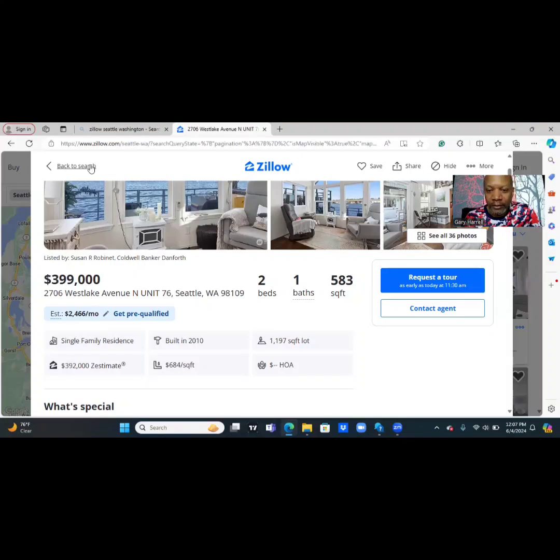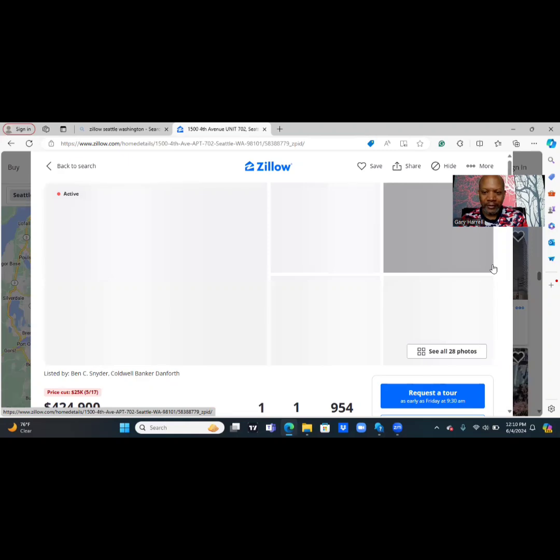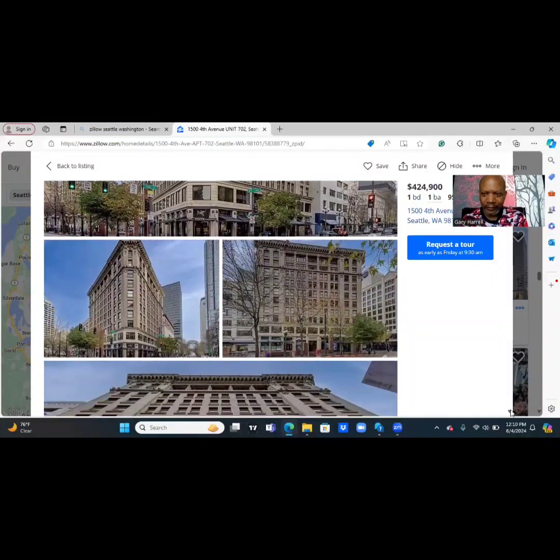All right, let's see if we can find our last browse for today. Welcome back — we are going from the high-rise to floating on the houseboat on water to dry land. We are going to 15 4th Avenue, Unit 702, Seattle, Washington, 98101. The seller is asking for $424,900. It is a one-bedroom, one-bath, 954 square feet. It's been on Zillow for 109 days. As far as the outside, I like the architecture — corner lot, reminds me of New York.